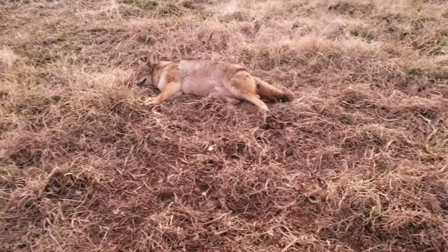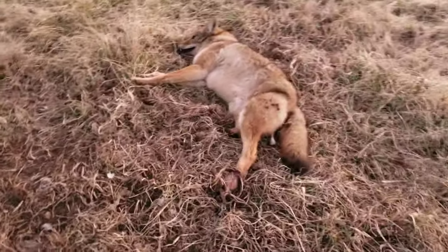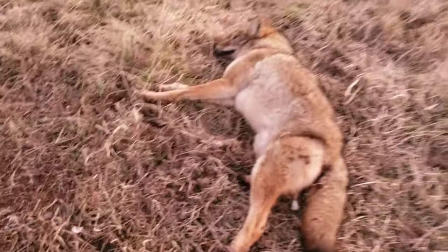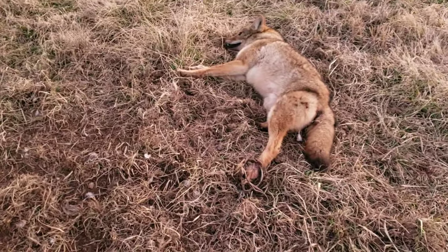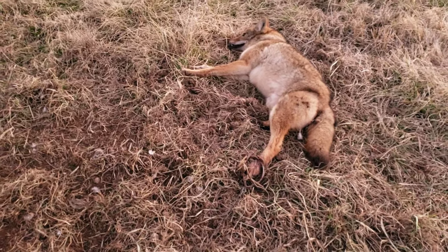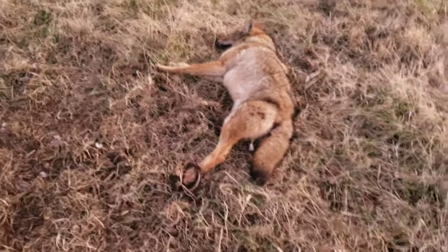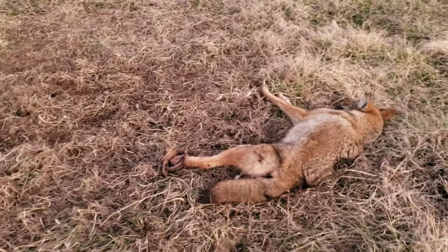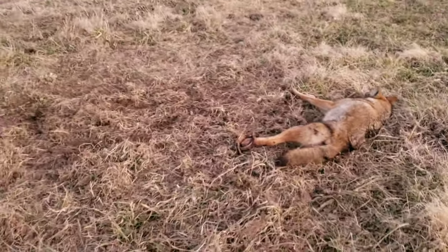That's actually the first coyote this year that I've caught with a foothold there. And he's pretty tired — not sure if he just got caught and got worn out, but that's a first time in a long time that I think I've ever seen a coyote do quite like what this guy is doing right here. We'll get moving on with the trap line, get this guy dispatched, and hopefully you guys are enjoying the videos.